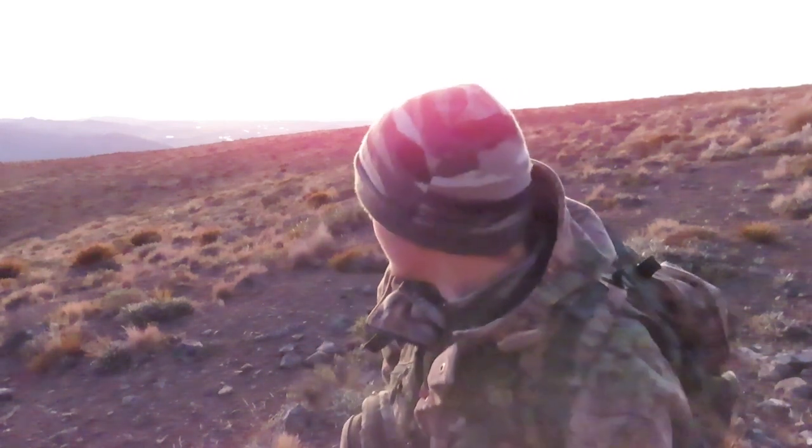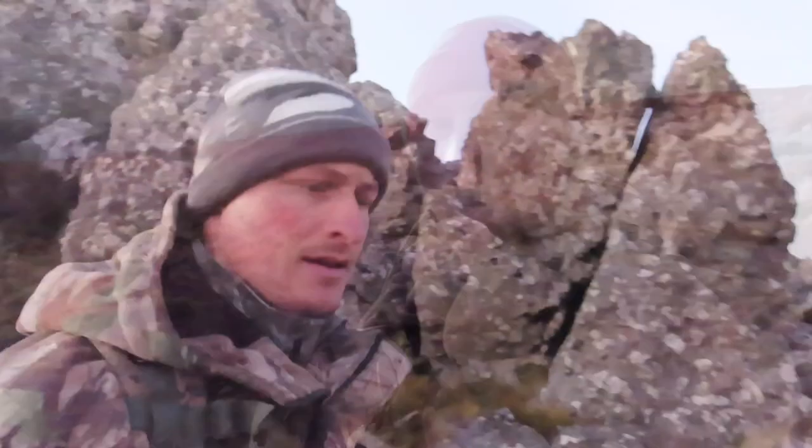G'day everyone, welcome back to Controlled Recoil. Today I'm out on some public land looking for a late stag, might see a chamois or a pig, but basically just having a look around and enjoying the place. It's an awesome spot up here, pretty well known, and we're right here on prime time — the sun's just coming up and it is gorgeous. Let's see what action we can find, push on, cover some ground, and find a nice vantage point to perch up and do some glassing.